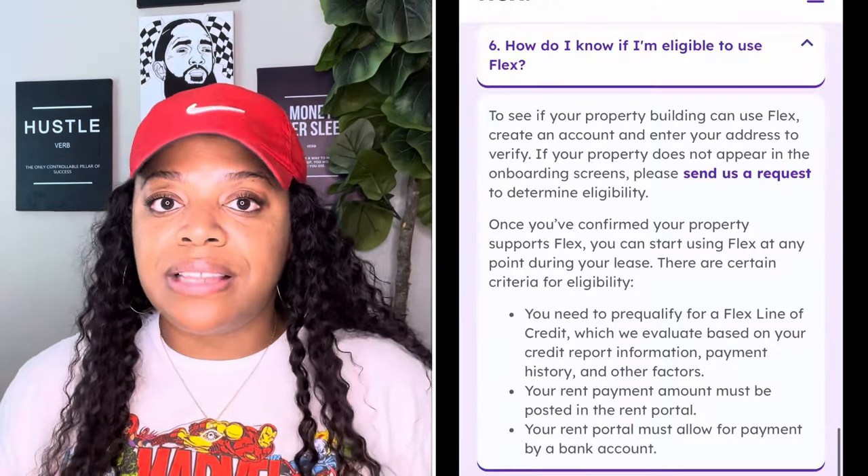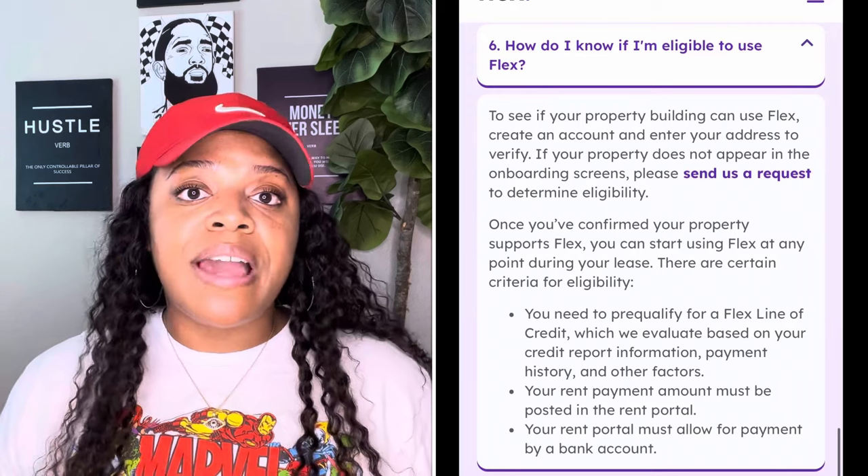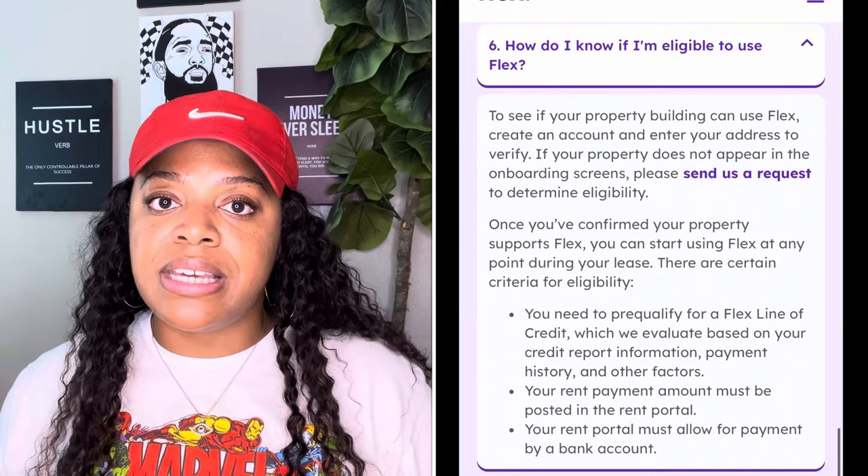A lot of apartment complexes do allow you to split your rent through Flex. If you want to check whether your apartment complex is eligible, I'll have a link in the description box — just type in your address to see if your property has partnered with Flex.